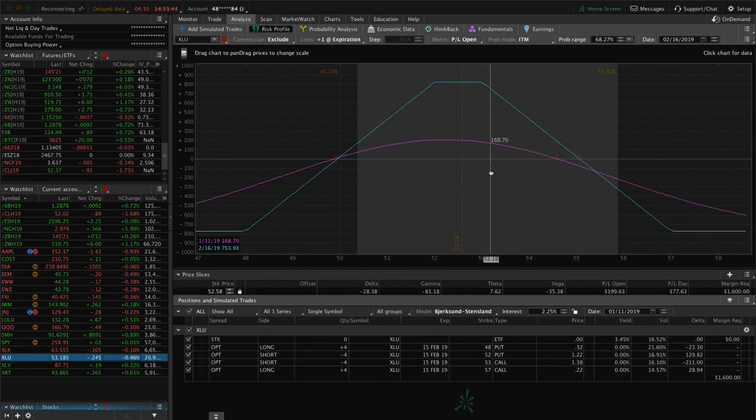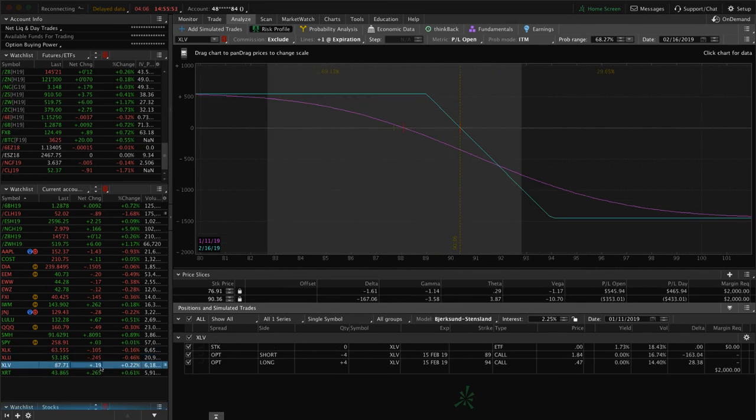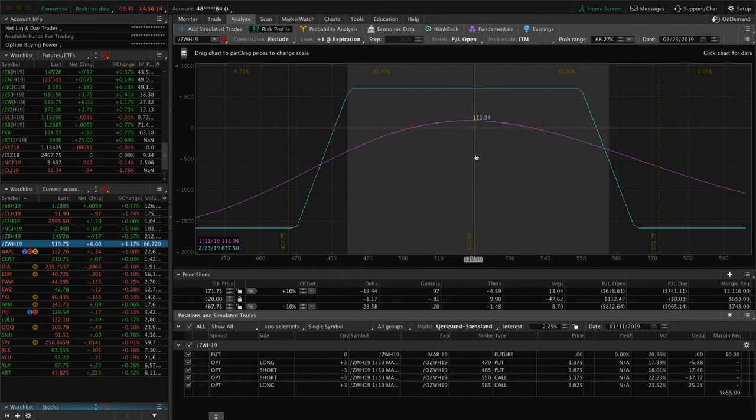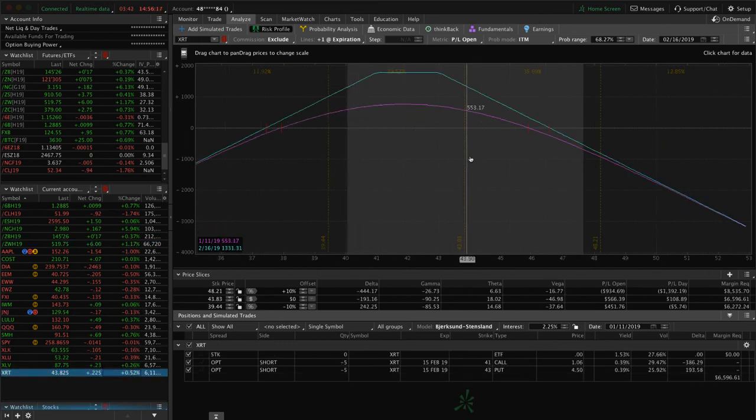XLU, the utility ETF — we've got another tight iron condor almost like an iron butterfly. We're close to a point of taking off profits but want a little more. XLV — we've got a short call vertical for short delta exposure, looking for more downside before doing anything. XRT — we've got an adjusted strangle looking for more profit. If it moves higher we may add to it; if it comes down we'll continue collecting theta until we get back to profitability. We're almost back to profitability in XRT.